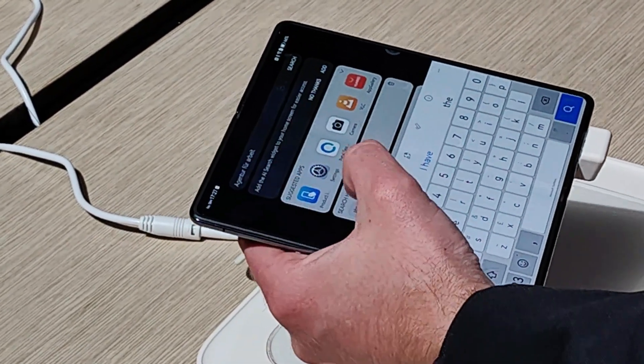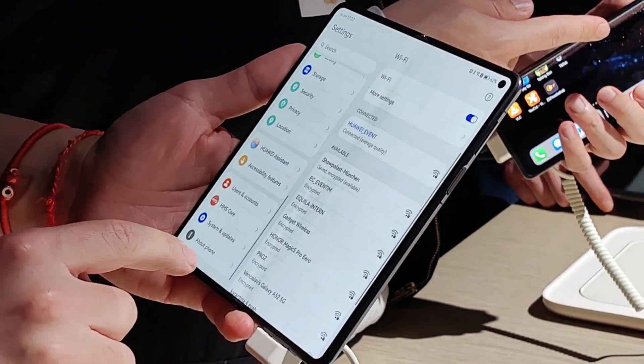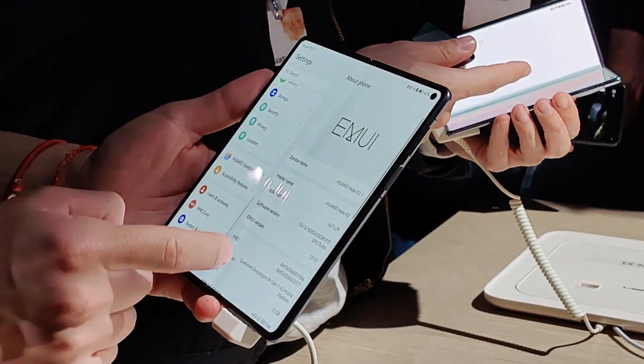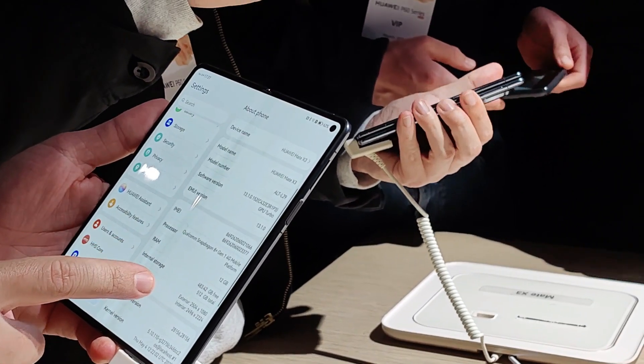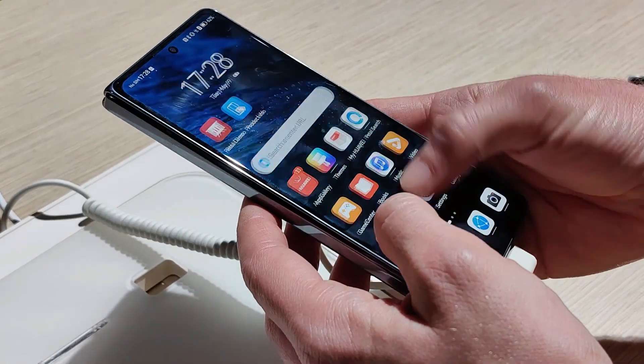The key issue here is the thickness of the device. It's ultra slim and ultra light, has a large foldable screen. It's the slimmest foldable smartphone out there.